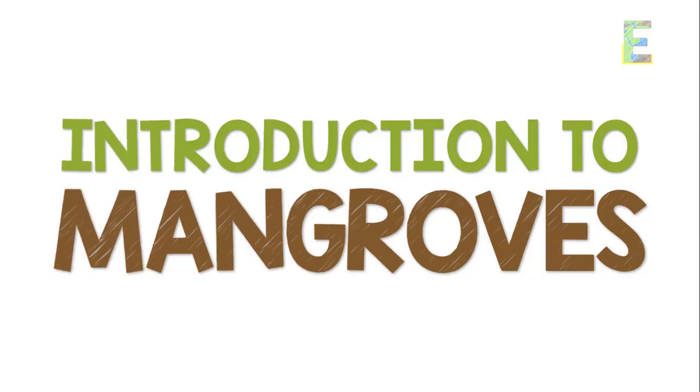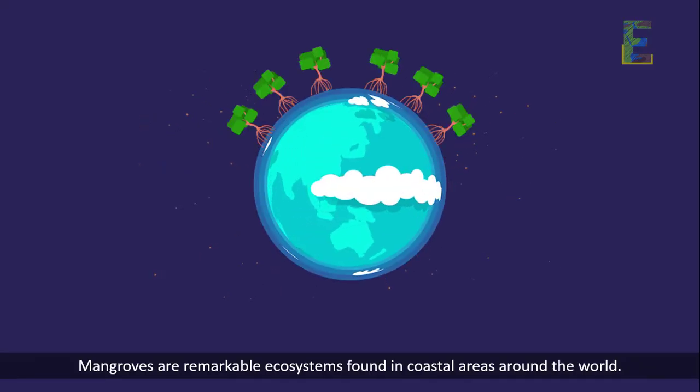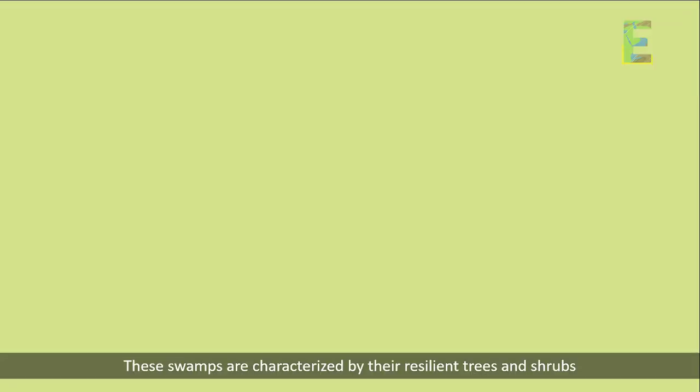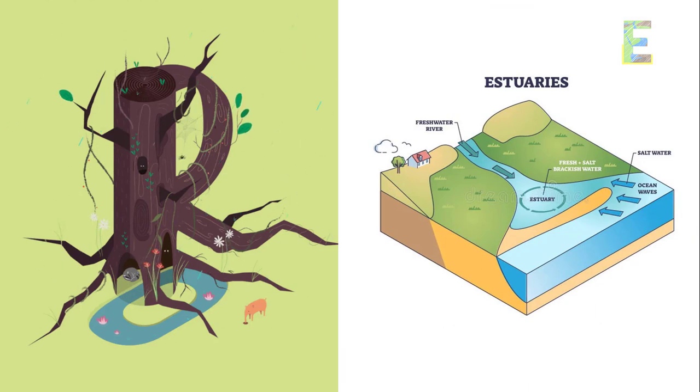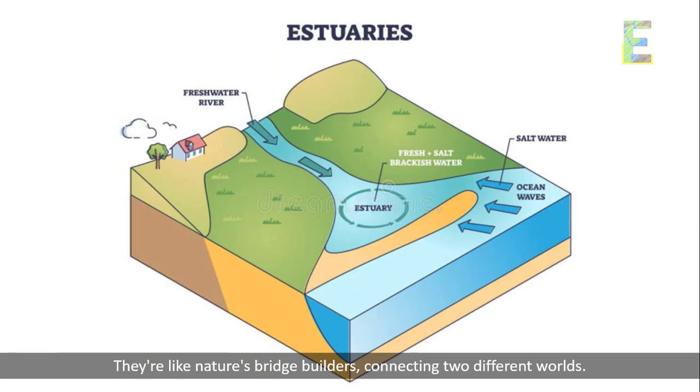Introduction to Mangroves. Mangroves are remarkable ecosystems found in coastal areas around the world. These swamps are characterized by their resilient trees and shrubs that thrive in the brackish waters where land meets the sea. They're like nature's bridge builders, connecting two different worlds.